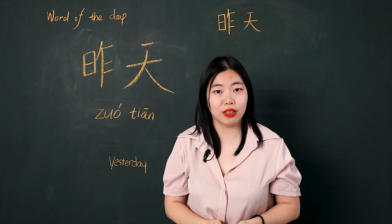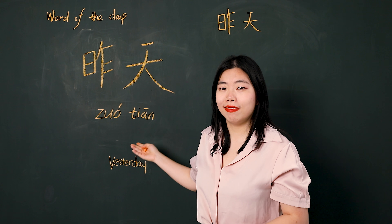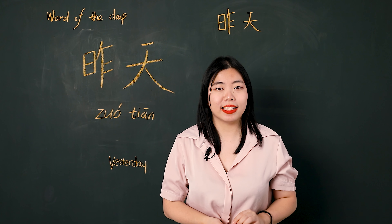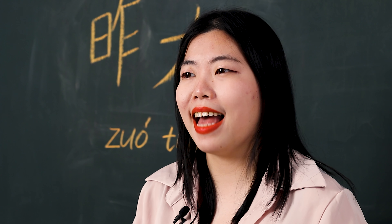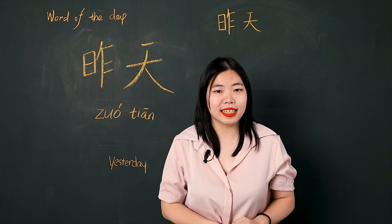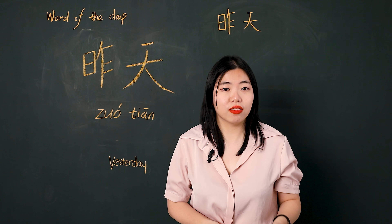Now let's learn how to use it. 昨天 means yesterday. It's a noun. So we can say: 昨天下雨了 — Yesterday it was raining. 昨天星期四 — Yesterday was Thursday.